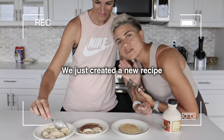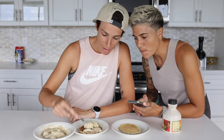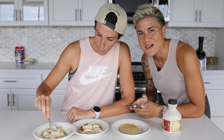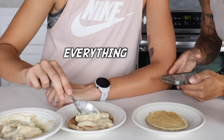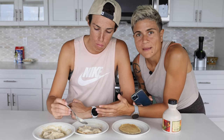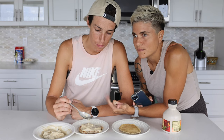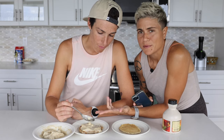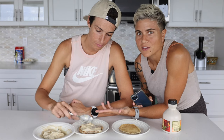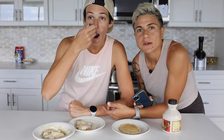We just created a new recipe: banana ice cream on top of oat pancakes. Just pour the ice cream on the pancake — boom, more ice cream, everything. That was incredible. This looks like such junk food, like pancakes and ice cream, but really it's oats and bananas and almond milk — all really healthy ingredients that are not going to make me feel like crap after.